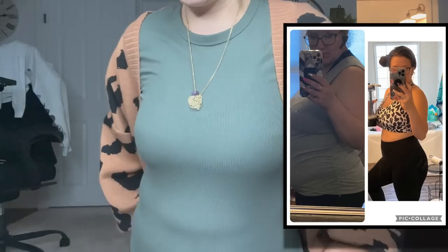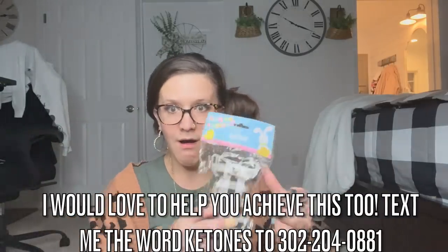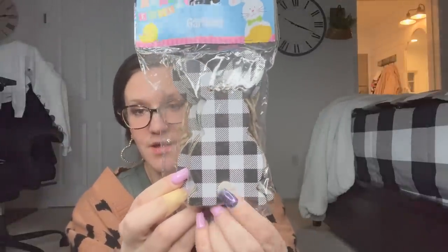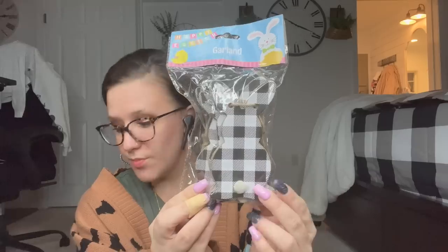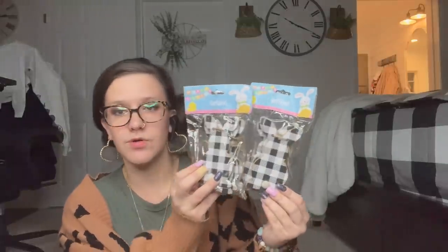I just recently lost 80 pounds! Anyway, moving on to the next item — check this out. It's got a little tail, the gingham, and it's a long garland. There are six pieces, they're pretty thick, so I'm super impressed. I picked up two packs of those — they were just way too cute not to get two.